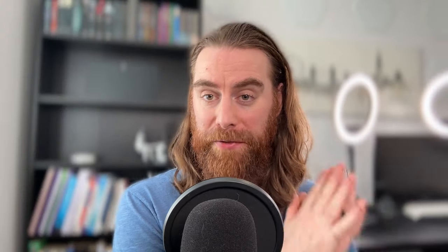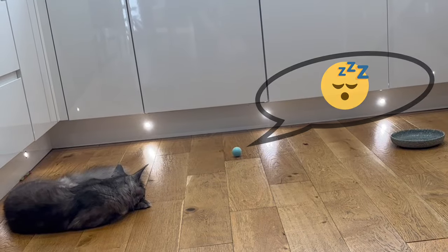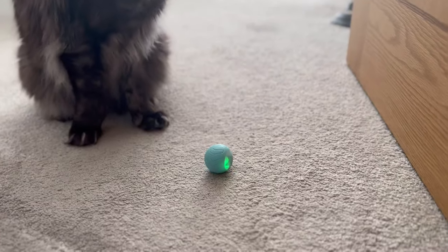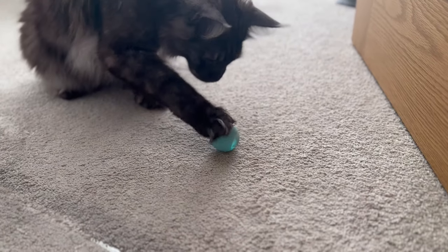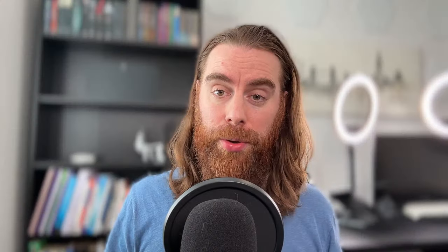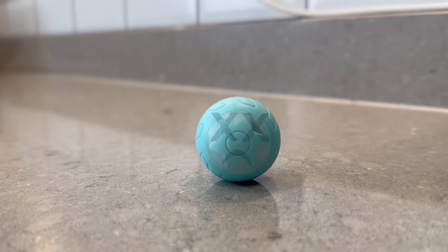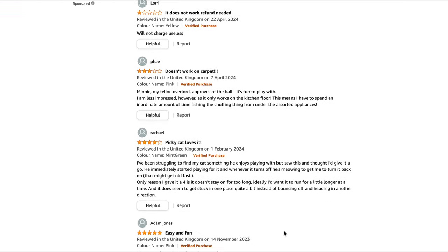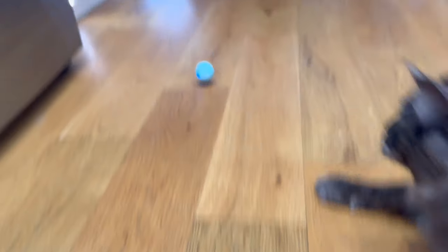Firstly, the battery life sucks and once it's dead, it's game over — our cats will not play with it, so it requires constant recharging. Secondly, if you've got carpet or rugs, this toy will not work. Lastly, and by far and away the biggest issue, the first ball just turned out to be a dud within a few days. The online reviews suggest we're not the only ones. Clearly, both us and our cats were completely gutted.